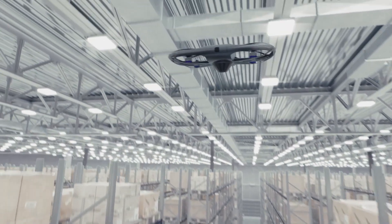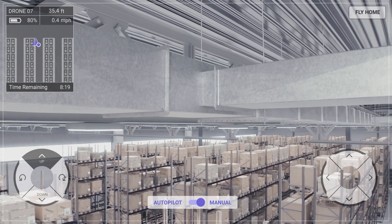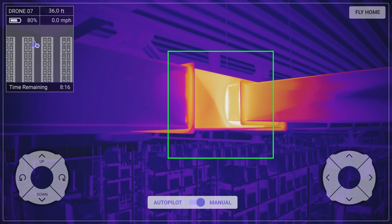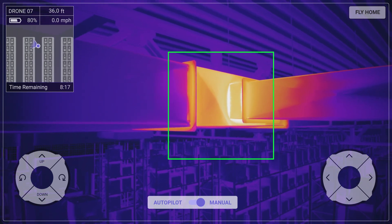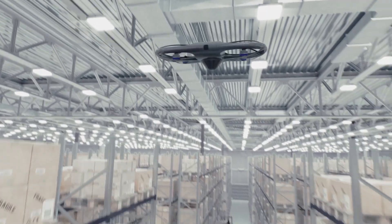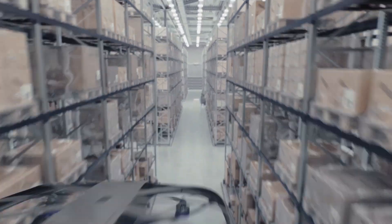Use thermal imaging to inspect your facility infrastructure and equipment for irregular thermal footprints. Identify and predict problems prior to requiring more invasive inspection methods. Operators can manually inspect areas of interest, then record the inspection to repeat autonomously at a later time.